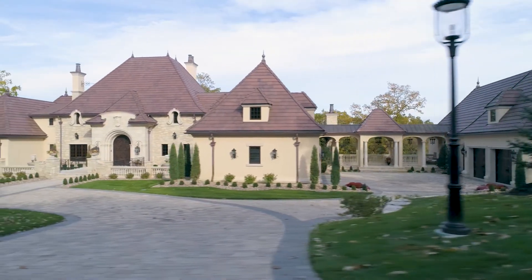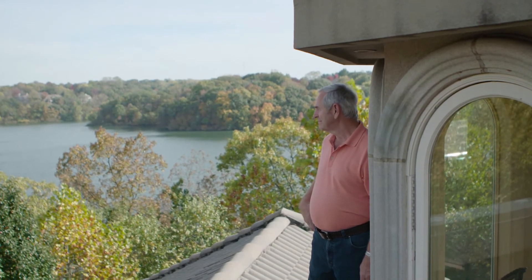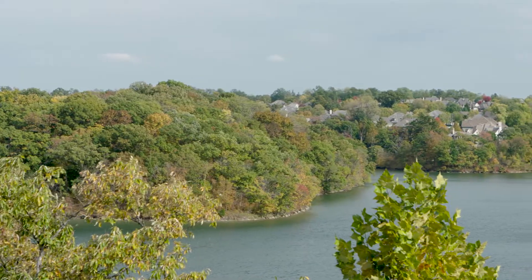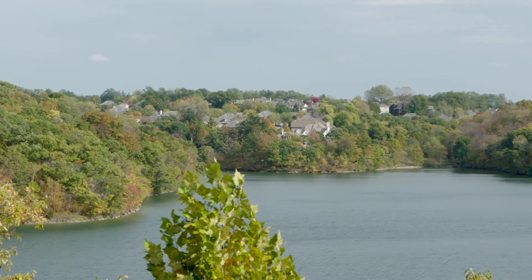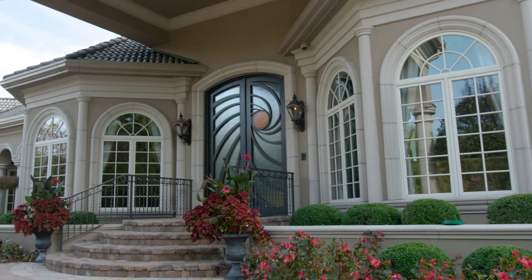I actually started working on the project in the late 1980s and became in control of the development in 1993. One of the challenges of this, and probably any lake community, is the rough terrain. You have trees, you have rock, and it's virtually impossible to design any kind of gravity drainage system for this type of project.